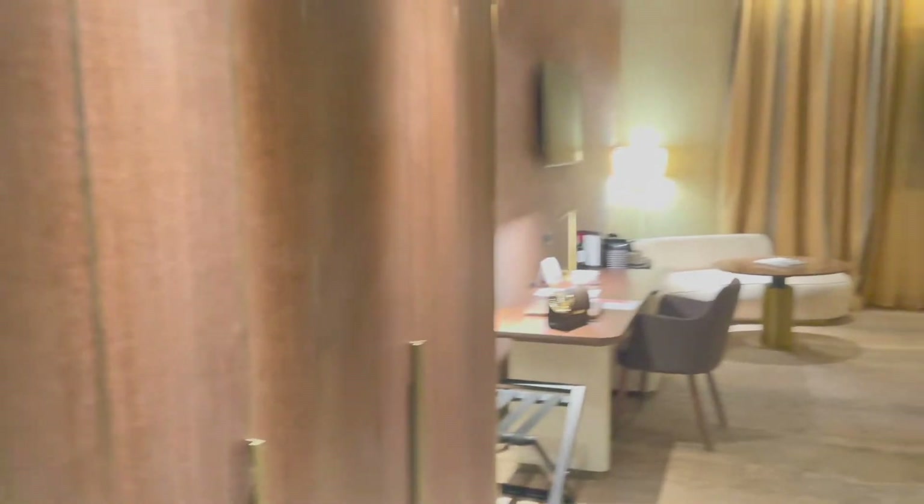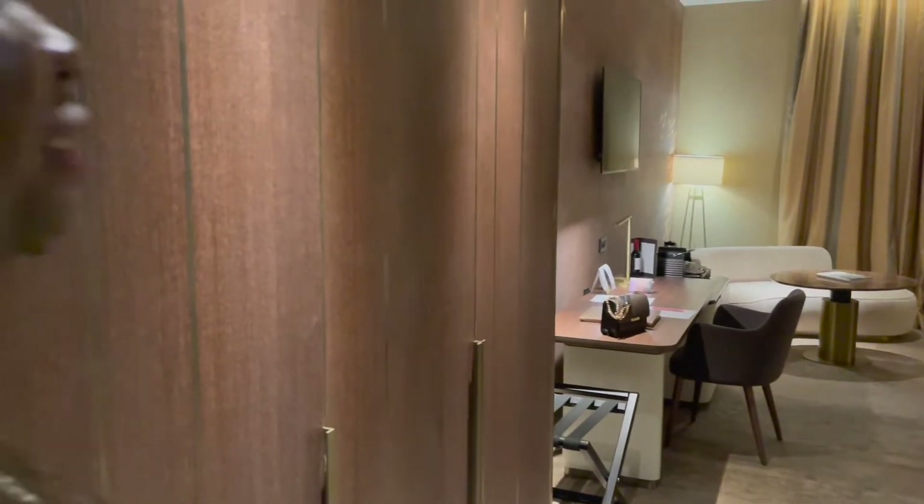My name is Tommy Daniels, welcome to my YouTube channel. I'm going to be showing you the room tour of our room in the Anantara New York Palace Hotel Budapest. Come on in! First thing as you come in — it's got really high ceilings, it feels massive and huge.